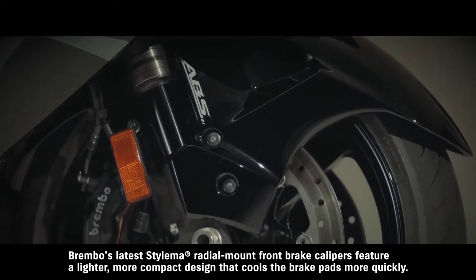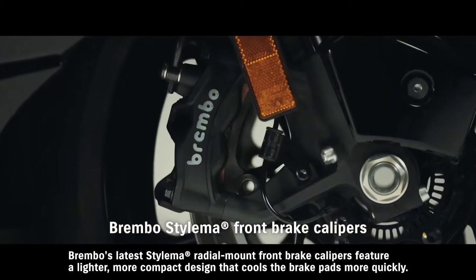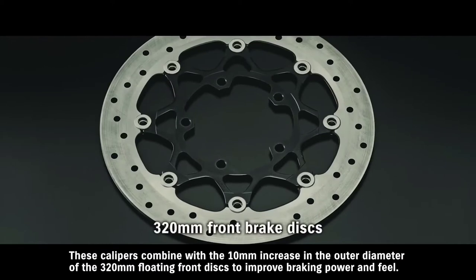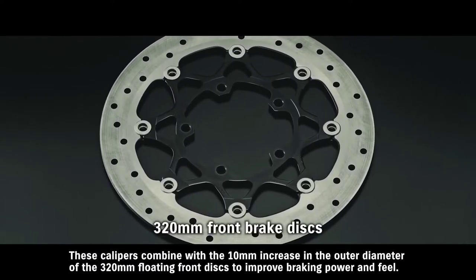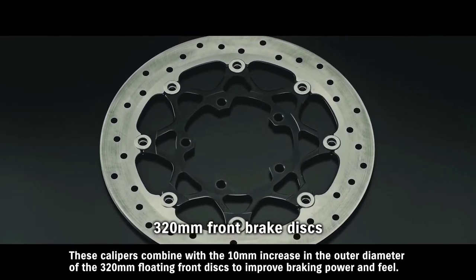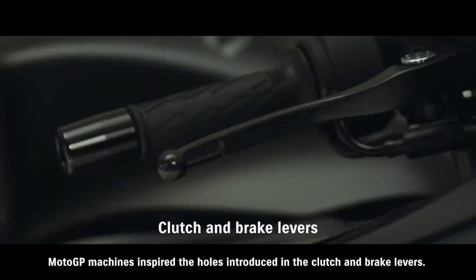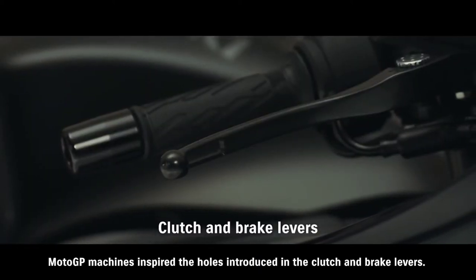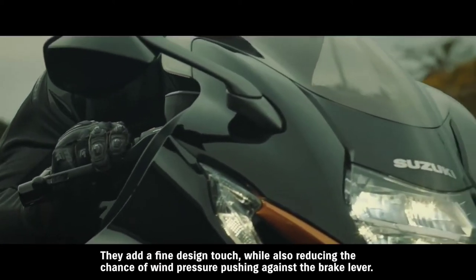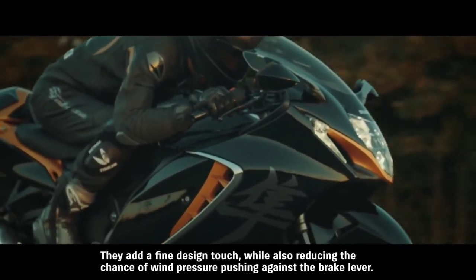Brembo's latest Stylema radial mount front brake calipers feature a lighter, more compact design that cools the brake pads more quickly. These calipers combine with the 10 millimeter increase in the outer diameter of the 320 millimeter floating front discs to improve braking power and feel. MotoGP machines inspired the holes introduced in the clutch and brake levers — they add a fine design touch while also reducing the chance of wind pressure pushing against the brake lever.